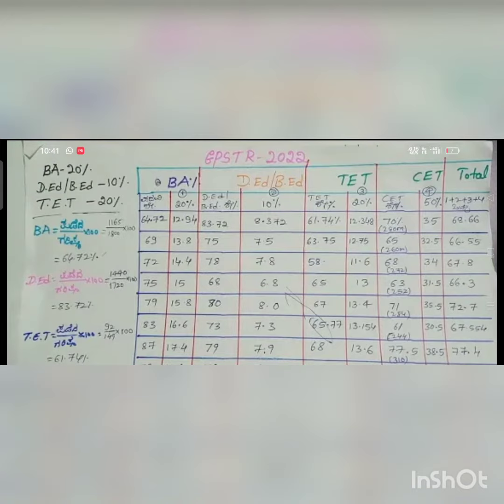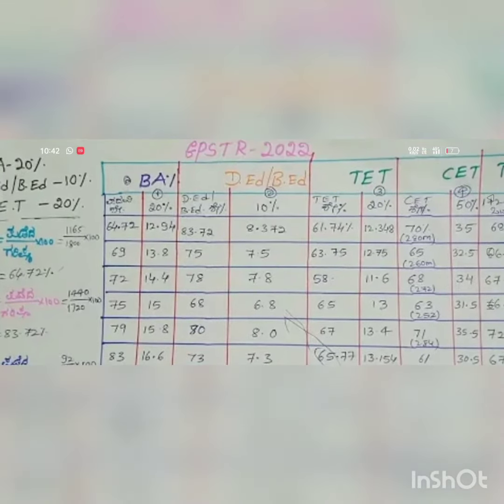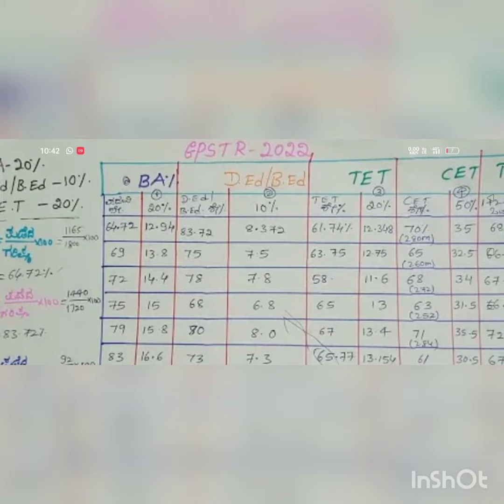As you know, BA or BSc degree carries 20% marks. So for the final merit list preparation, here are some examples percentage-wise. The candidate has 64.72 degree marks. The degree column is weighted at 20% out of 100, giving E marks of 64.72 which equals 12.94.